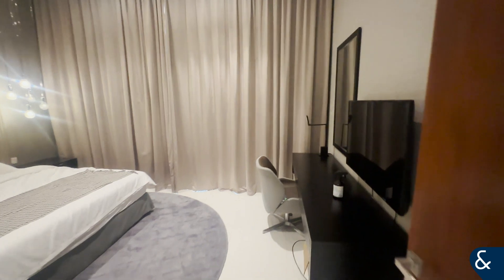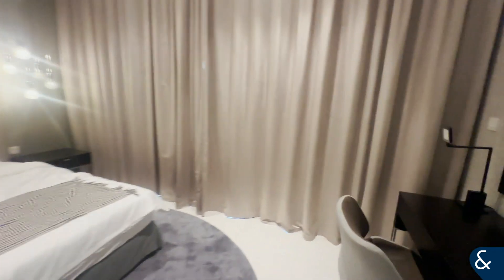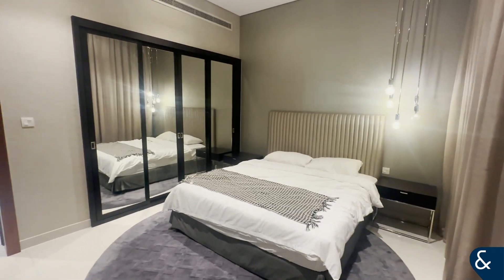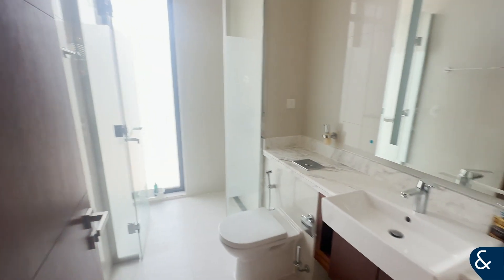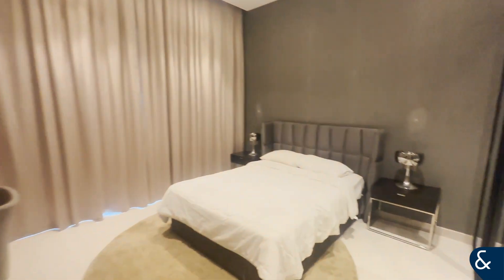We can head into the third bedroom, which is again very spacious, and built-in wardrobes are standard as well. Then you've got your bathroom which is shared between the third and the fourth bedroom.